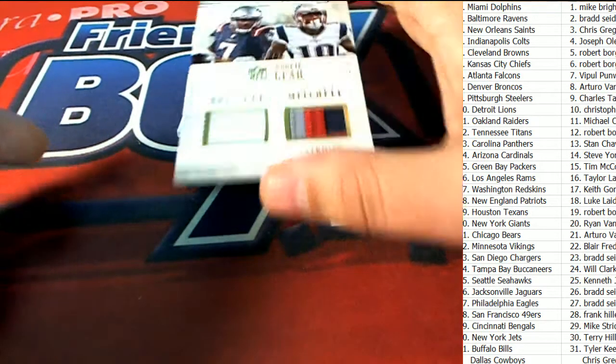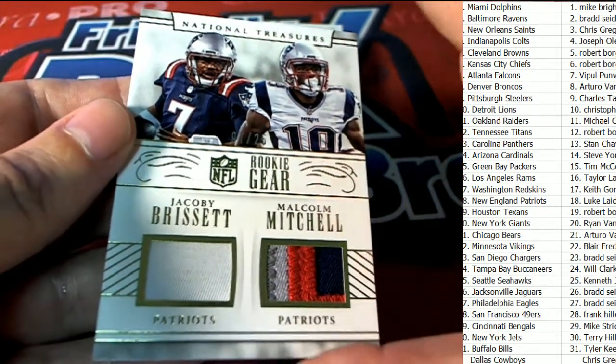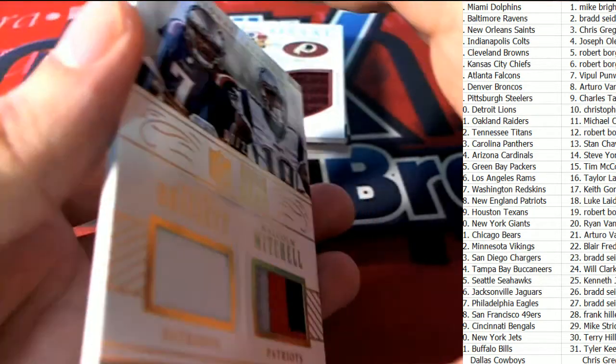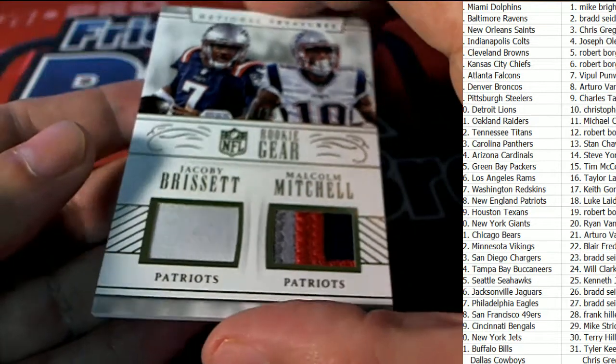And we have some New England Patriots rookie gear — Jacoby Brissett and Malcolm Mitchell. Oh my, this comes out for Luke L. Nice Malcolm Mitchell patch and some good stuff popping out in this so far. Let's see what else is popping and happening. That's got a number 7 of 25.